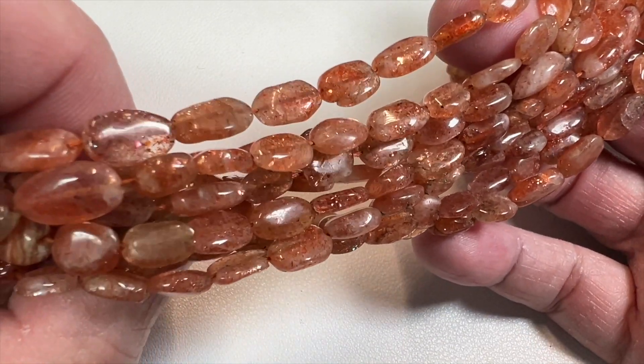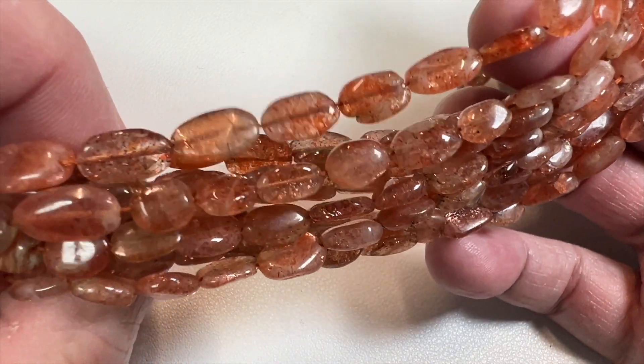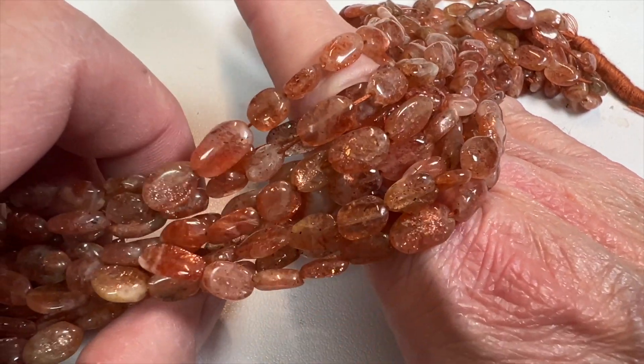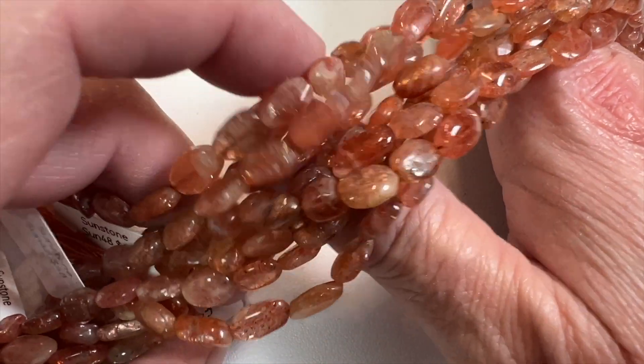Sorry about that, guys — I knocked the camera. These were forty-eight dollars a strand and they're on sale for twenty-six dollars a strand.